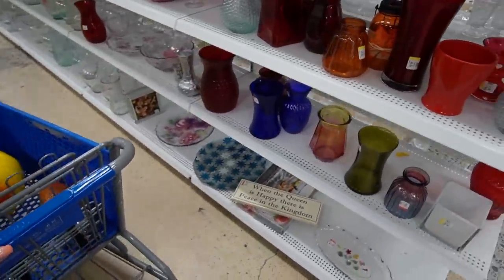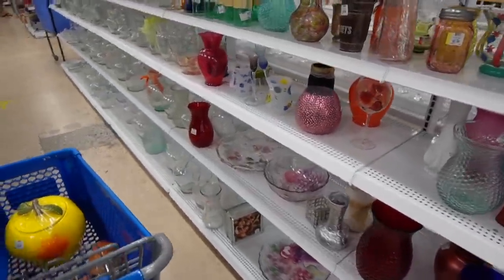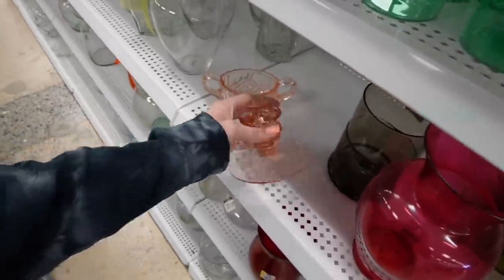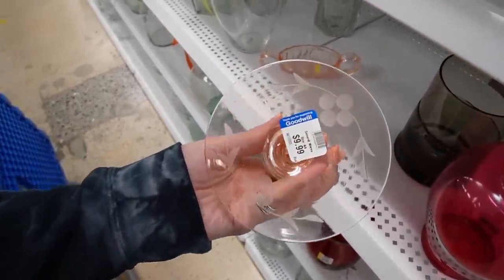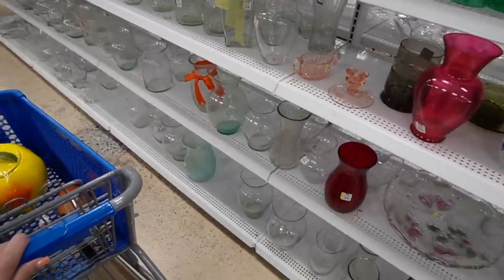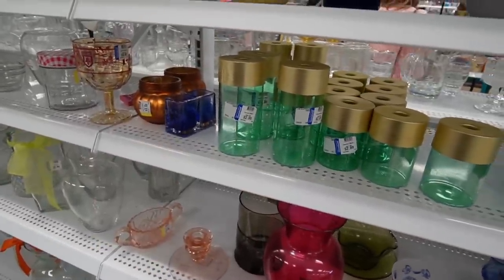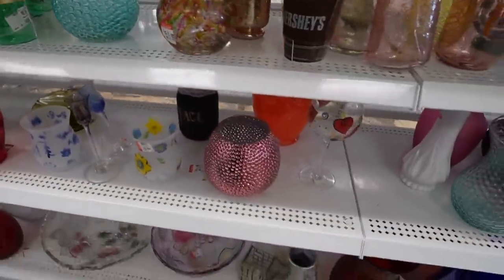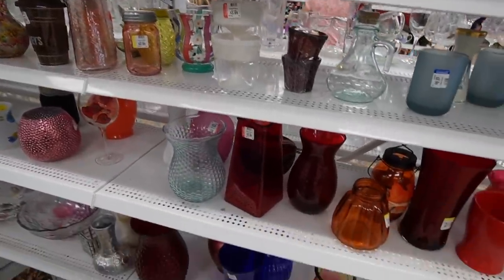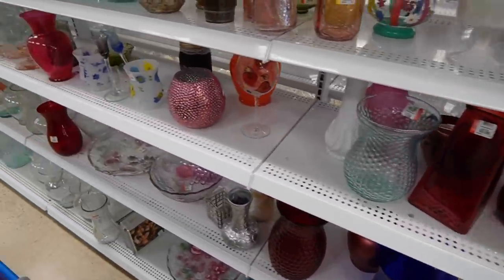Okay, here we are in the vases. We're going to give this section a peek. Vases and figurines are my two favorites — I usually bounce between the two while I'm here. There's some pink depression glass. Oh my goodness — everything's $9.99 today. I guess that's the price of the day. $9.99, $9.99, $2.99. Now to keep an eye on the prices I guess. Nothing is really jumping out at me here in the vase section though, so we're going to keep looking.